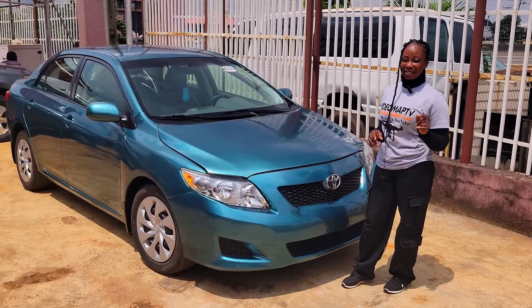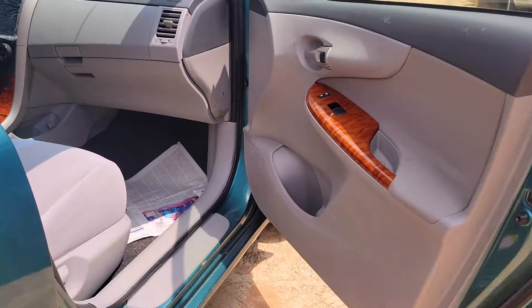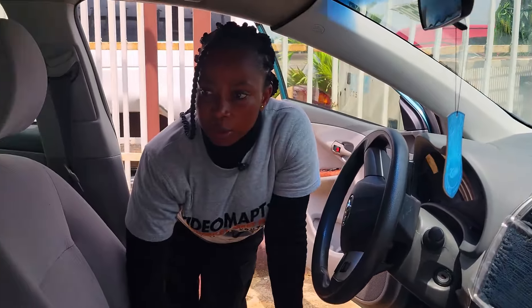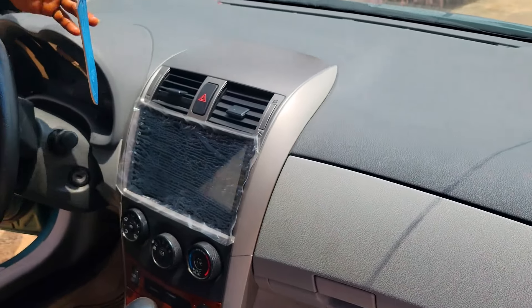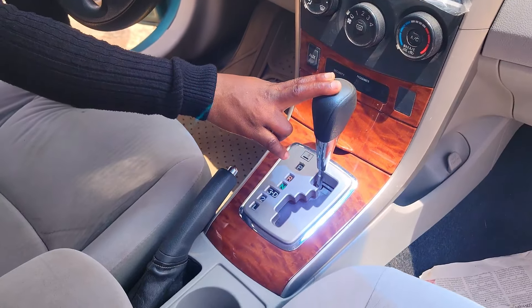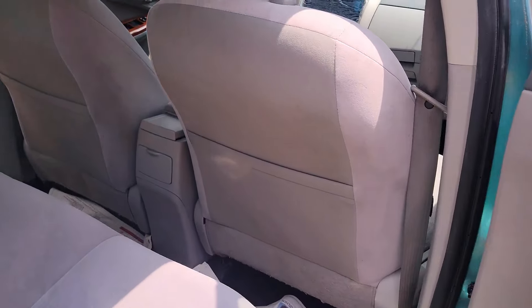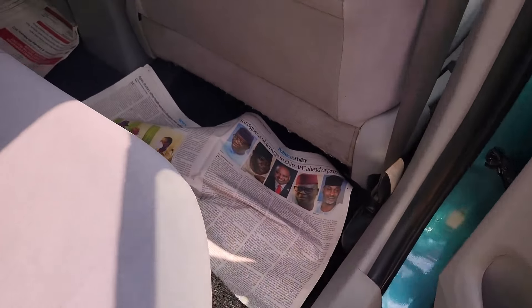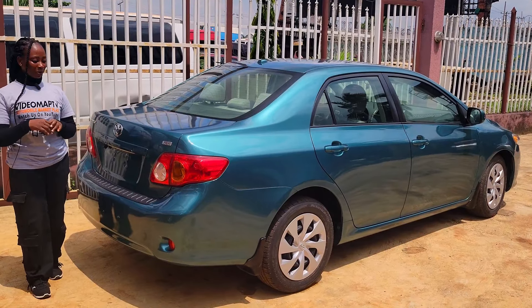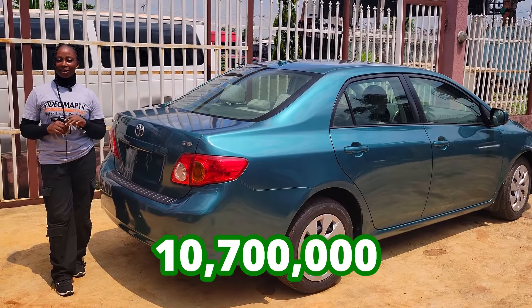This is a foreign-used Toyota Corolla XLE 2008 model with a dual VVT-i four-plug engine. It has a grey fabric seat interior, clean dashboard, factory-fitted AC, reverse camera and sound system, automatic transmission, two cup holders, center console, control buttons on the steering, and sealed roof. It has three headrests in a large backseat and a reverse camera. This car is going for 10.7 million naira, negotiable.